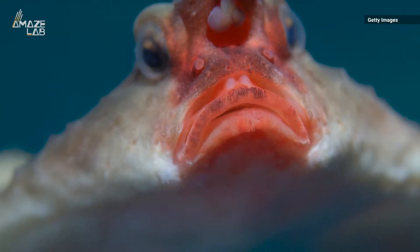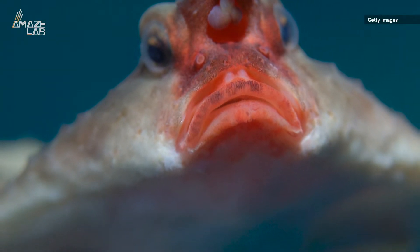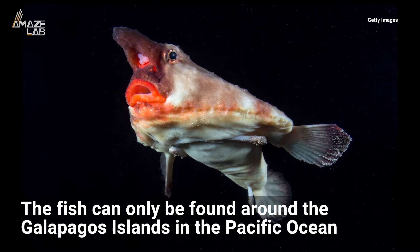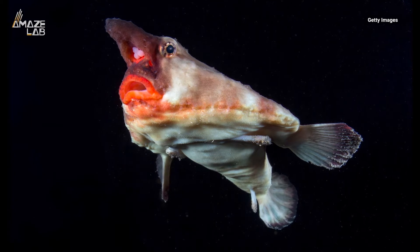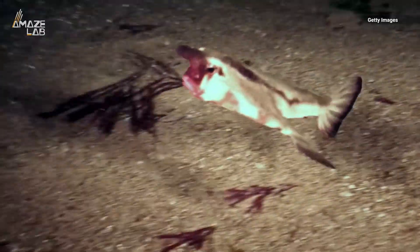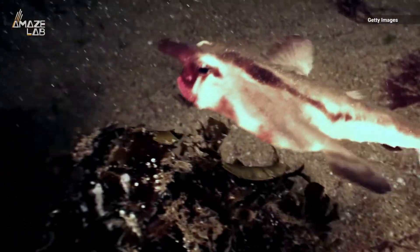Scientists aren't quite sure why they have their signature red pout, but it could be used to attract mates. The fish can only be found around the Galapagos Islands in the Pacific Ocean, typically at depths of about 30 to 60 feet, but it can reach depths of up to 400 feet, as they like to hang out at the bottom of the sea.